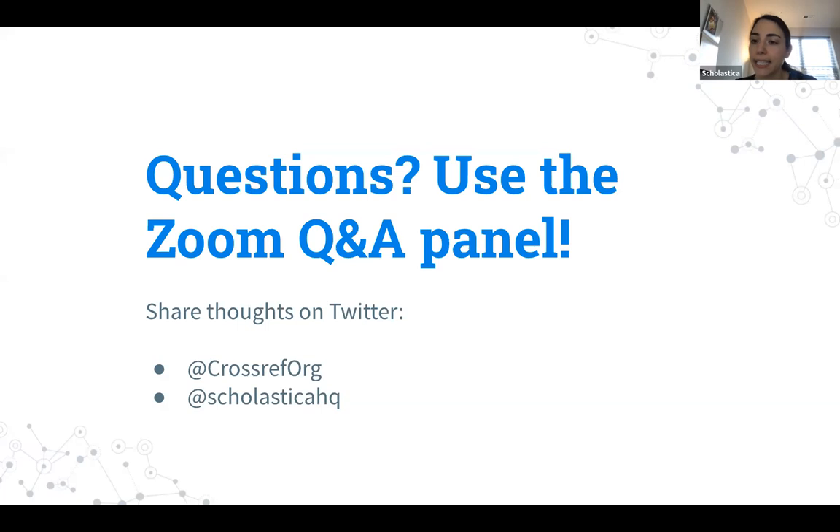With that we're going to wrap up. Thank you to everybody for taking the time to join us today, and thank you to our speakers. If you have additional questions, feel free to tweet at us — you can find CrossRef and Scholastica on Twitter. Be sure to explore the many great resources available on this topic: CrossRef has a plethora of great literature on all the different tools Anna discussed, and Scholastica has a blog with content related to journal discovery and metadata. We hope you have a great rest of the day. Thank you for joining us!